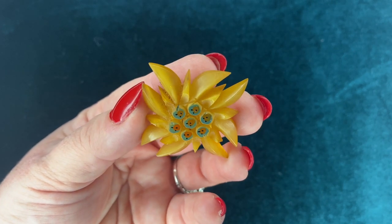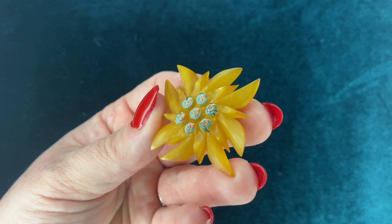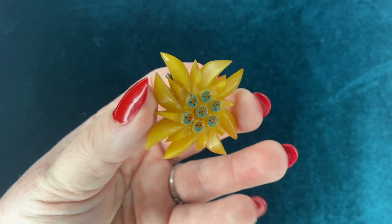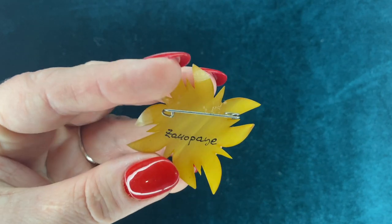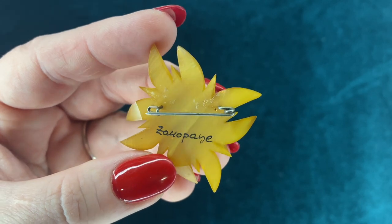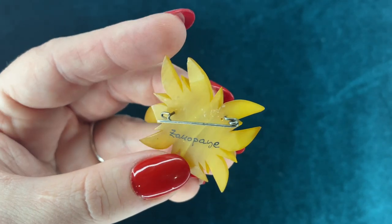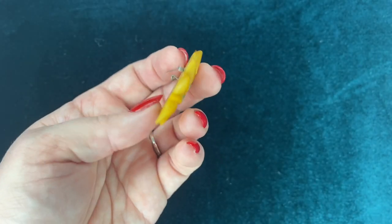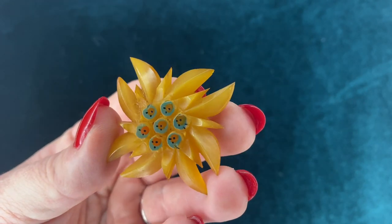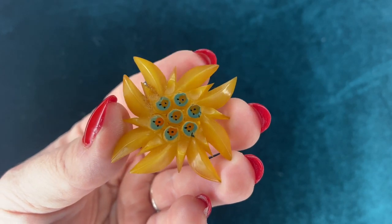This one I believe I got at the Del Rey flea market. It's another idol piece — apparently I am drawn to those. I have no idea what this says; I've tried to look it up and can't find anything. I think maybe this was just like a souvenir piece, but I just love the color of the celluloid and kind of the texture of it. It's just a really interesting piece to me.